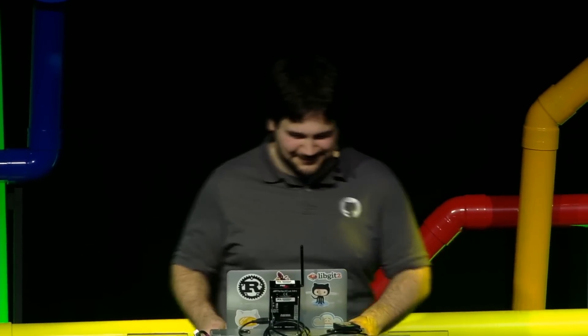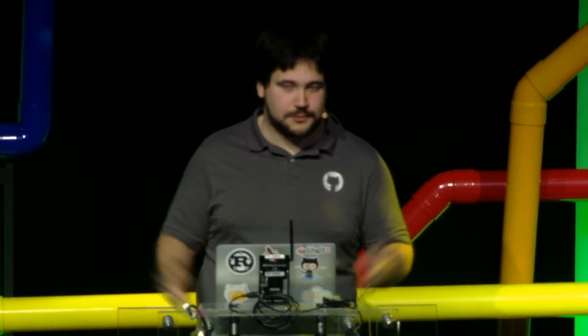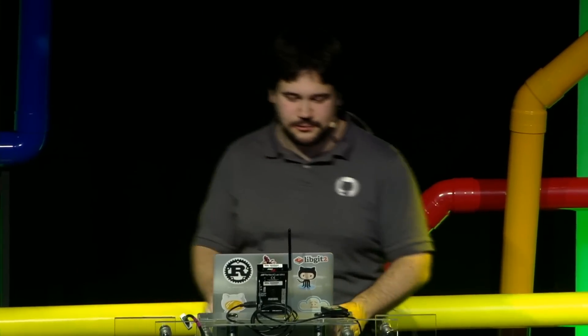Alright, how's everyone doing? I'm Carlos, I work at GitHub, and today we're going to go on a tour of some of the edge cases and unusual situations that happen when you provide GitHub hosting to the world at large.